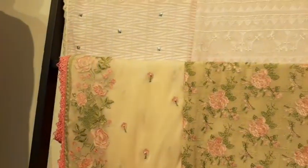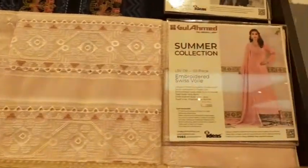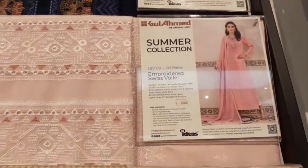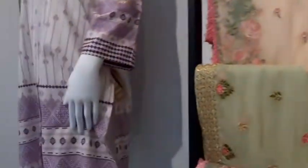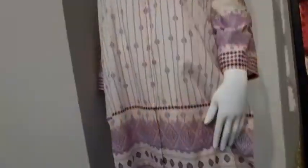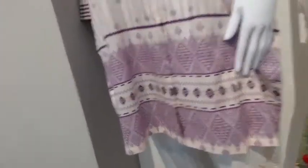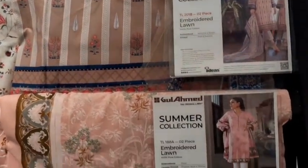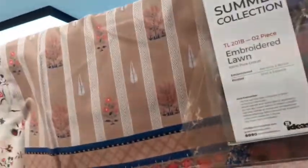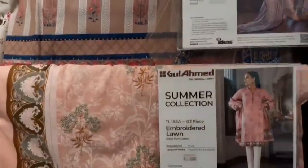And in pink and baby pink color, and here is in the long way. These are two pieces. Two pieces.